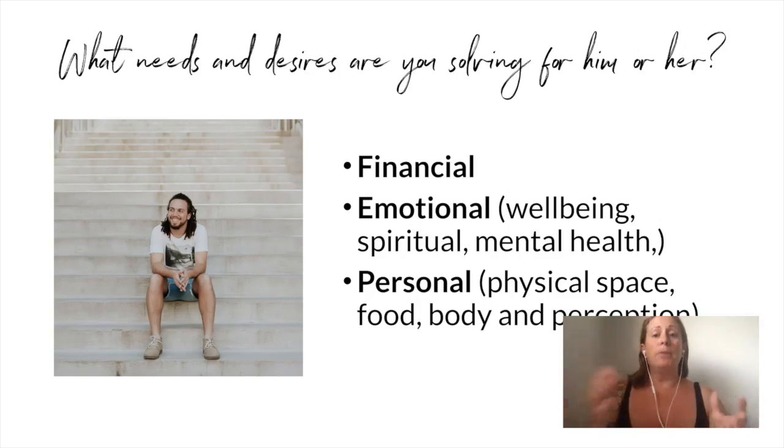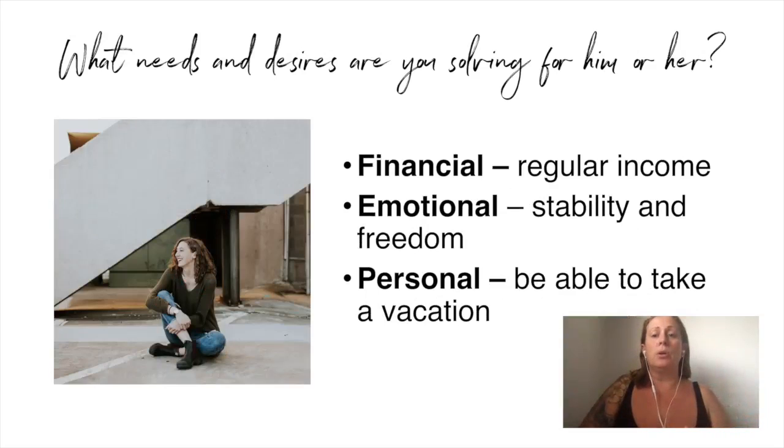You're going to think about what needs and desires you're solving for this person in the financial, emotional, and personal areas. Financial is anything related to money; emotional is relating to well-being, spiritual or mental health; personal is anything related to physical space, food, body, and perception. For example, a mid-level manager hiring a copywriter has a financial need for regular income, which means they need to keep their job and make their boss happy. By hiring you, you need to make them look good so they can keep their job, which provides them stability and freedom. Be able to take a vacation because they have a copywriter they trust. Think about what's really driving the person hiring you.